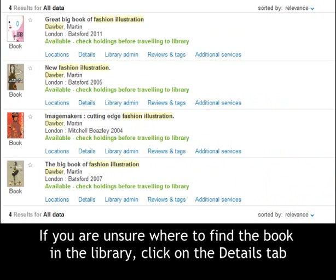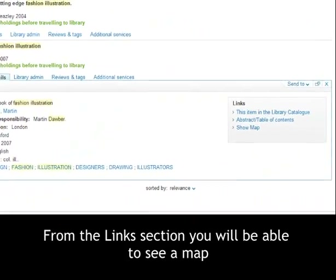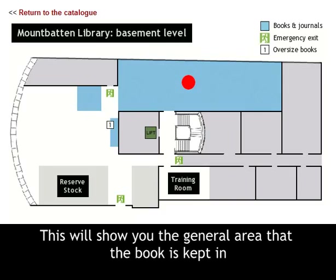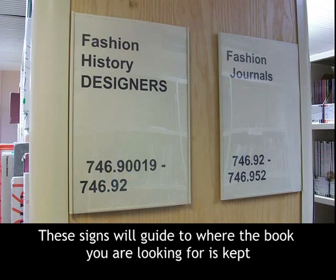If you are unsure where to find the book in the library, click on the Details tab. From the Links section you will be able to see a map. This will show you the general area that the book is kept in. When you get to the right floor of the library, look out for the numbers on the ends of the shelves. These signs will guide you to where the book you are looking for is kept.